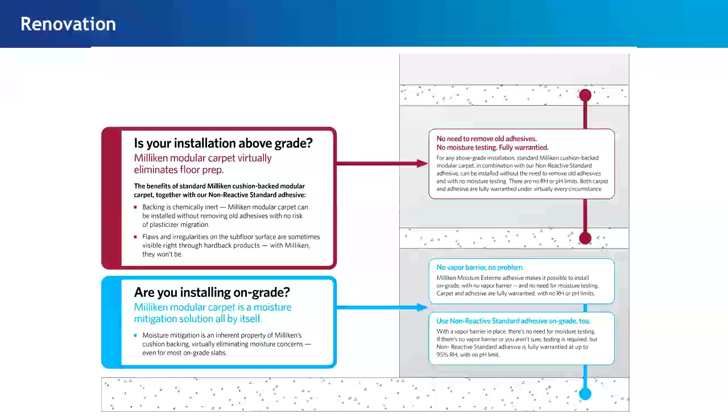For renovation installations: if you're above grade, no worries — standard product, standard adhesive, lifetime warranty on the product and bond. If you're on grade or below grade, I'll ask if there's a vapor barrier in place. If there is, no problem — standard product, standard adhesive, lifetime warranty on the product and bond. If you know there's no vapor retarder in place, use our Moisture XT spray with standard product, and you still get a lifetime warranty on the product and on the bond.